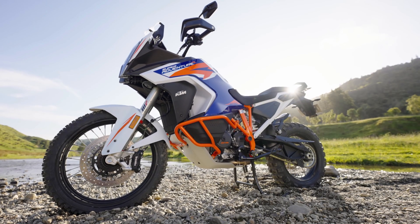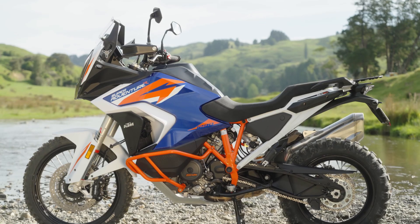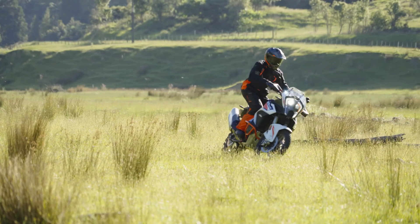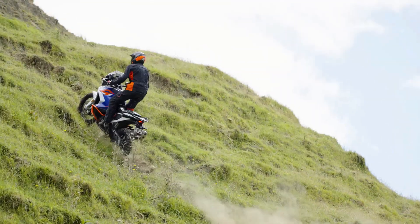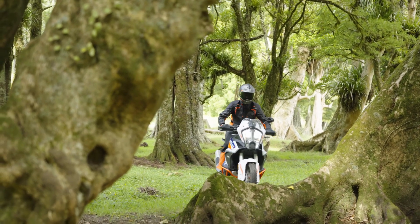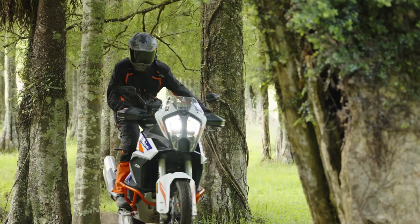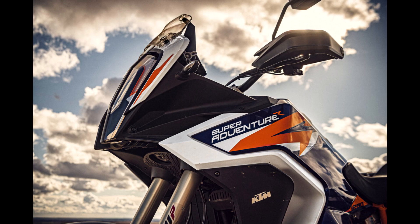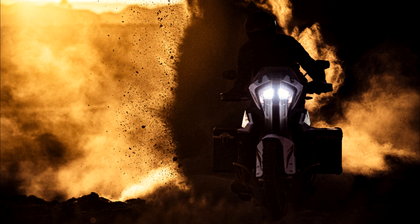The bodywork has been heavily revised and it looks great. The goal for the Super Adventure R was to minimize the fairing and lower the center of gravity, so we've got a lower seat height and a fuel tank that holds its weight lower. All these changes look like they're going to make the 1290 more flickable and easier to ride off-road — and no doubt these traits will help on the road too.